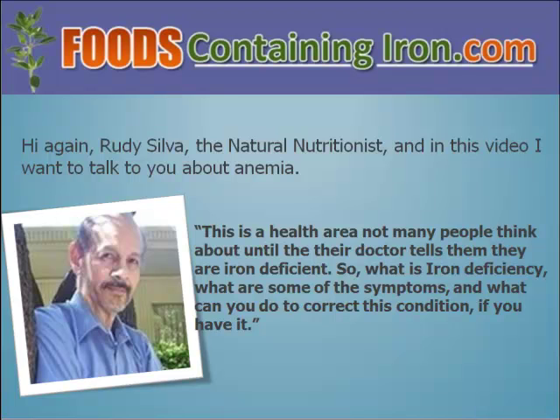Hi again, Rudy Silva here, The Natural Nutritionist. In this video, I want to talk to you about anemia.